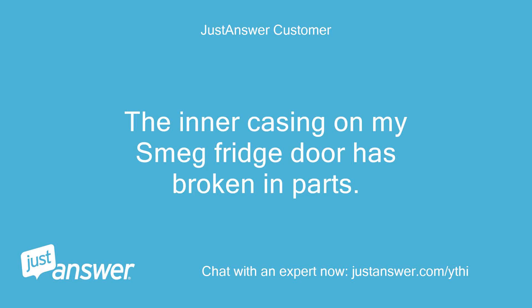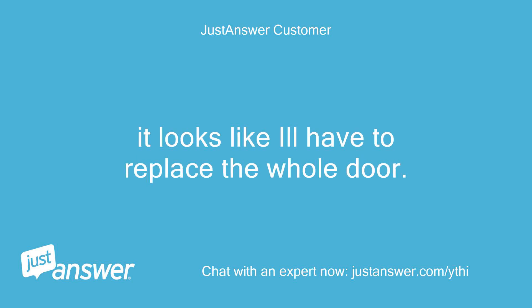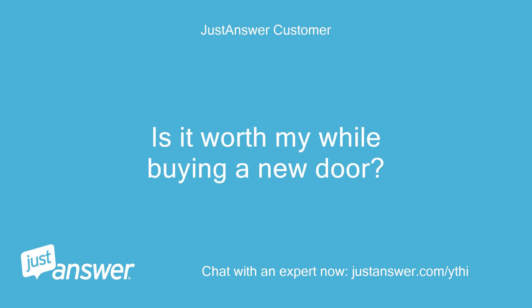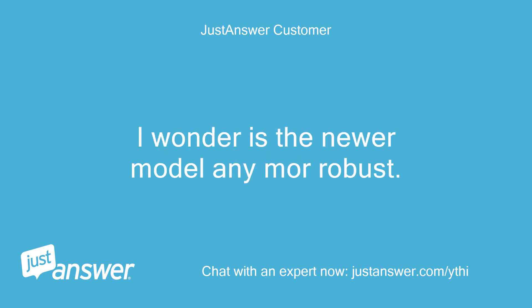The inner casing on my Smeg fridge door has broken in parts, so I only have two shelves left on the door. It looks like I'll have to replace the whole door. I've had this fridge quite a while and have had to replace lots of parts. Is it worth buying a new door? I love the look of my Smeg but the interior quality has been very poor. I wonder if the newer model is any more robust?